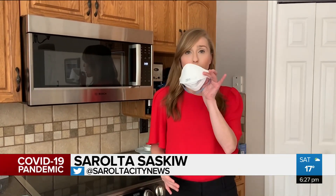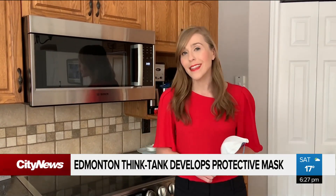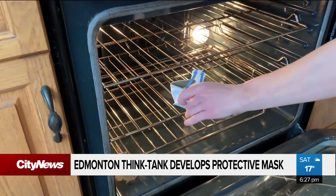Since the COVID-19 pandemic hit, more people have been wearing masks when they go out. But there's a problem — these are in short supply. But one Edmonton think tank has a solution: a reusable mask that can be sanitized by simply being tossed in the oven.